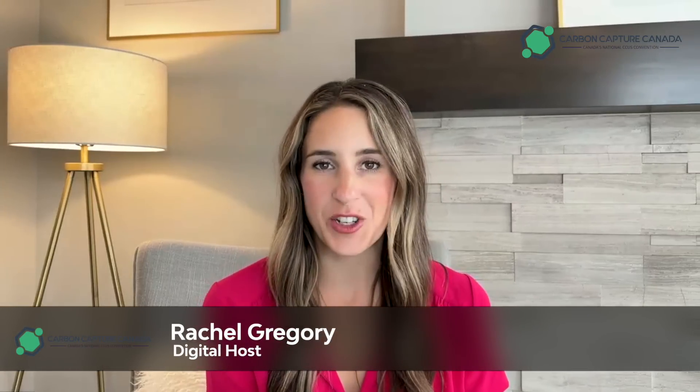Hi, you're watching Carbon Capture Canada's C3 series. I'm Rachel Gregory. Today I am joined by Claude Letourneau, President and CEO of Savante. Claude, thank you for being here. Very nice being here, Rachel. Claude, how is carbon capture helping us reach our net zero goals?